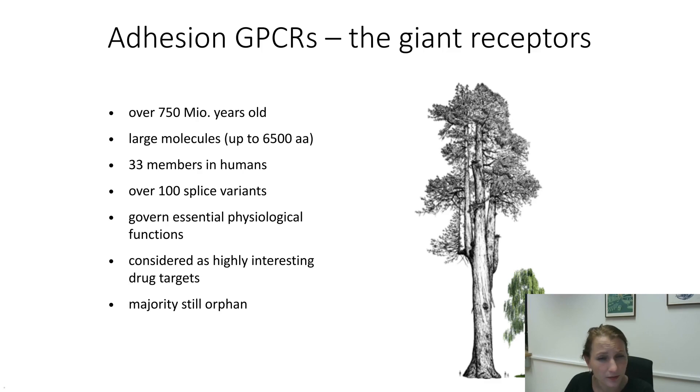Like other G-protein-coupled receptors, members of this class govern essential physiological functions, which renders them highly interesting drug targets. The majority of them are still considered to be orphaned. Even though we've made quite a bit of progress, so far there is not a single small molecule or any other derived agonist available that can specifically be used to target an adhesion GPCR.